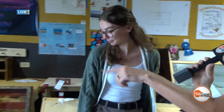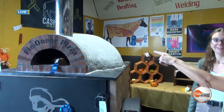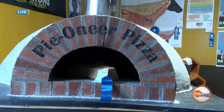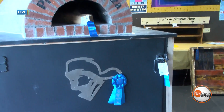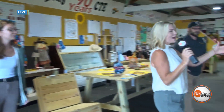Now walk me over here, because this pizza oven is incredible — it says 'Pioneer Pizza.' They did a wonderful job with this; it's very impressive. You said you got to see it in action and it can do a pizza in 90 seconds. We need to fire that thing up!